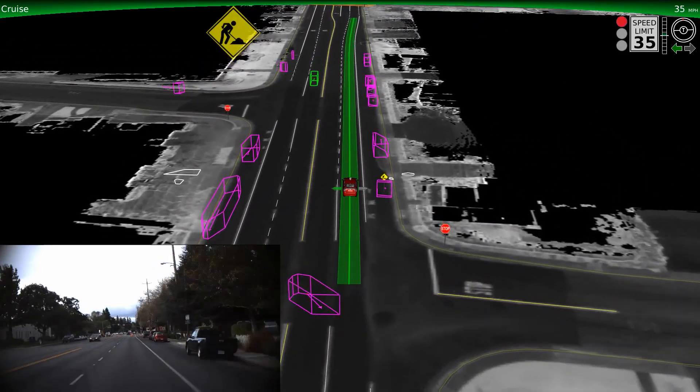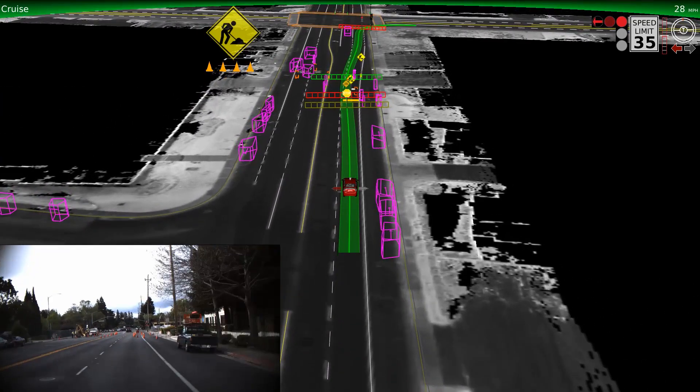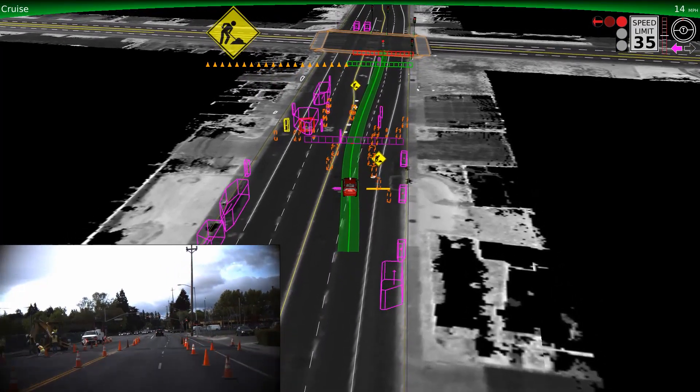We've also taught the vehicle to recognize and navigate through construction zones. The vehicle sensors can spot the orange signs and cones early to alert the car of any lane blockage ahead, and then we can change lanes safely.